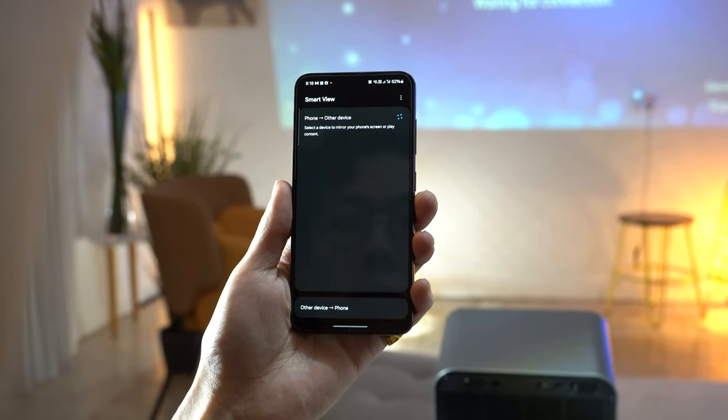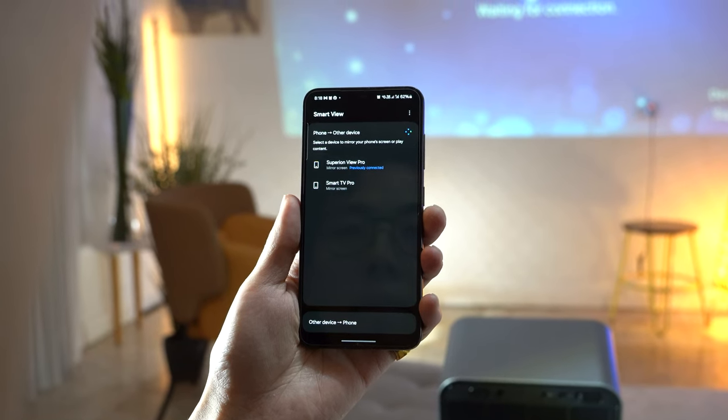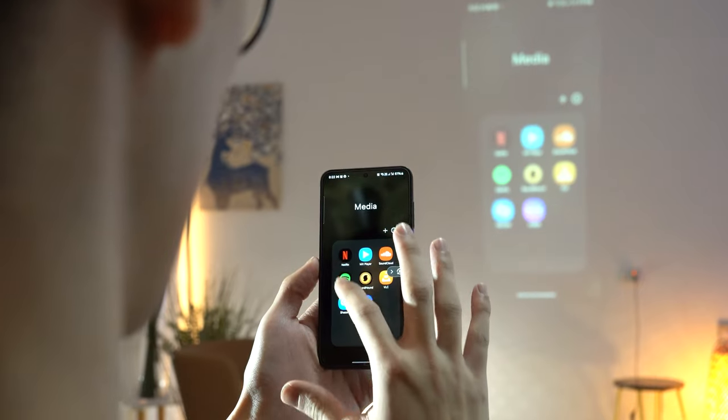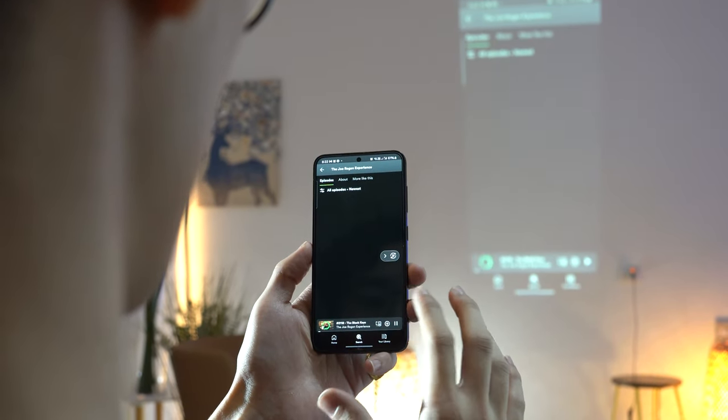Select Superion View Pro to cast your screen to, and within a few seconds, your device's display should be mirrored onto the projected image. For YouTube, we can't cast natively through the Cast icon within the YouTube app.